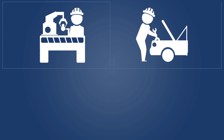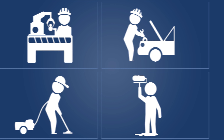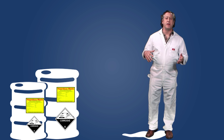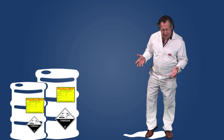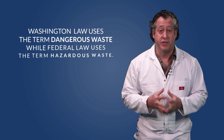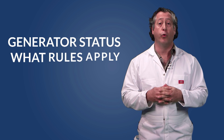It's a fact. If you make stuff, fix stuff, clean stuff, or paint stuff, you'll have waste you need to deal with. Some waste is dangerous and must be handled safely to protect human health and the environment. Even small quantities of dangerous waste can be harmful. Knowing whether or not your waste is dangerous and how much of it you generate will help you determine your generator status and what rules apply.